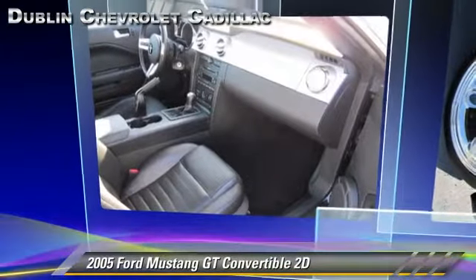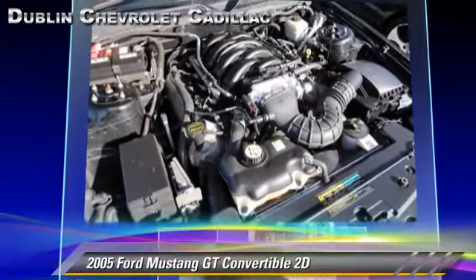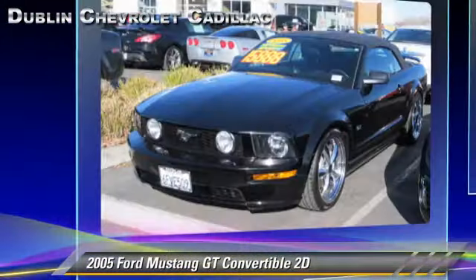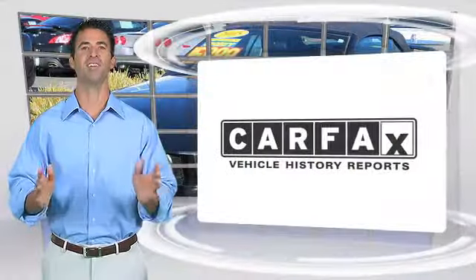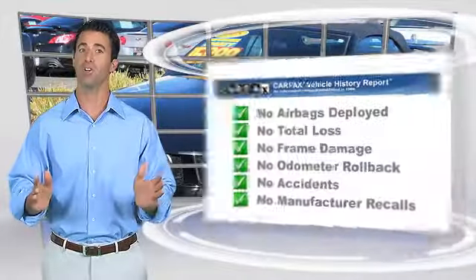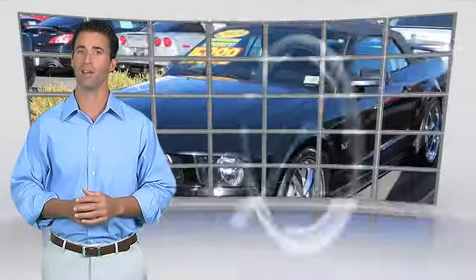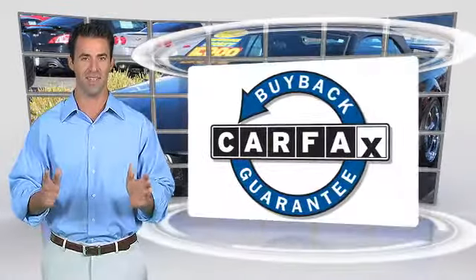Give us a call to schedule your test drive today. Here's another high-quality vehicle with the Carfax Vehicle History Report. Be sure to find a complimentary copy of this report online or contact the dealership. This vehicle qualifies for the Carfax Buy-Back Guarantee.